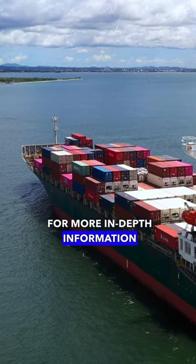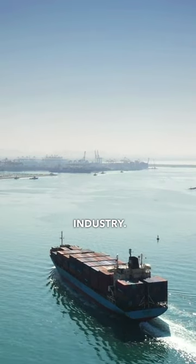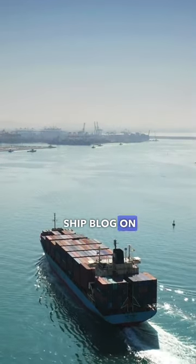If you're looking for more in-depth information on container ships, our blog on our website offers a comprehensive look at the industry. It's definitely worth checking out — be sure to check the description for the link to our container ship blog.